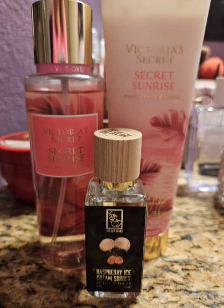So next up for Secret Sunrise, I decided to use my Raspberry Ice Cream Sorbet by Dua, which is my favorite Dua fragrance. It is absolutely delicious. It smells like the sweetest raspberry and then that ice cream note — oh, it's just so good. I just can't say enough good things about it. It is the only one that I have a backup of. I'm obsessed with this scent. And Secret Sunrise was just a sweet berry scent, so it just added more sweetness to it. It was fun. It was a good day. I like this one.